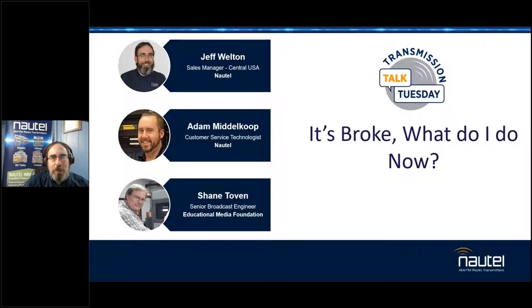Basically, troubleshooting tips — things to help you get through the stuff that isn't doing what it's supposed to. I vaguely remember this from way back in the field service days, but to make the job a little easier, we bring somebody in with some fresh experience. We've got Adam Middlecoop from Nautel's own service department. Adam, welcome, and thanks for being with us today.